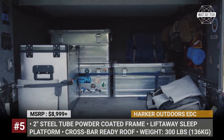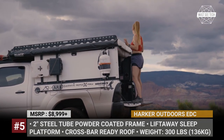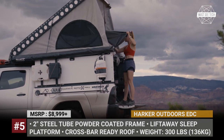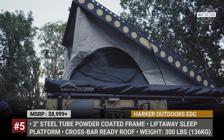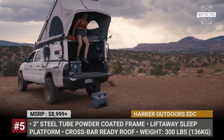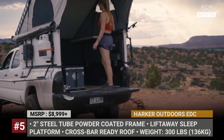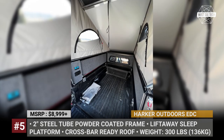The model is underpinned by a steel tube powder-coated frame, has a lift-away sleeping platform with strut lift assist, and a crossbar-ready roof rated for 250 pounds. The platform measures 58 by 90 inches, which is close to the size of a queen bed. On the inside, the EDC walls are carpeted, the tent portion has two windows with screens, and the sides come with aircraft-grade aluminum L-track accessory mounts.